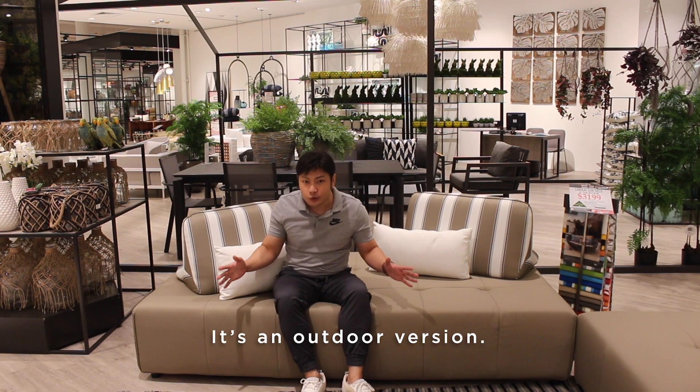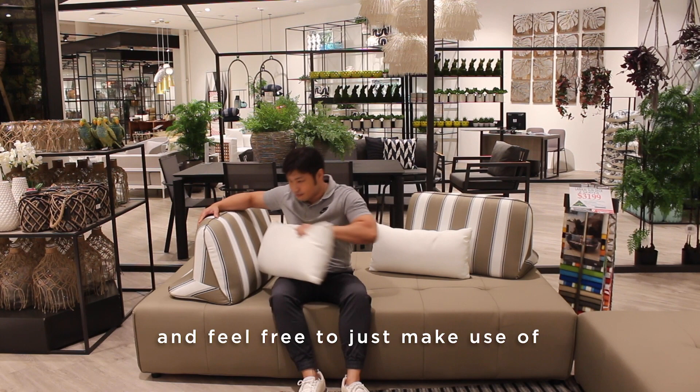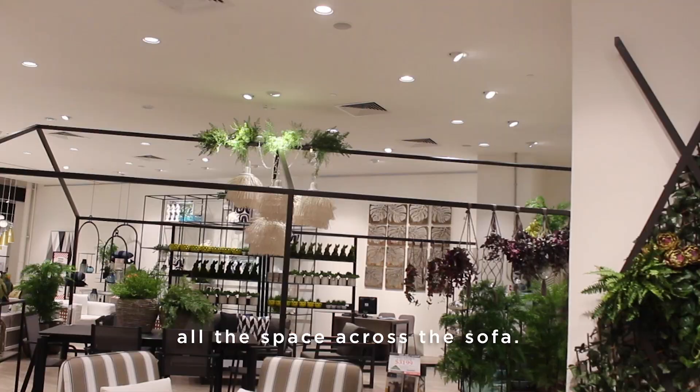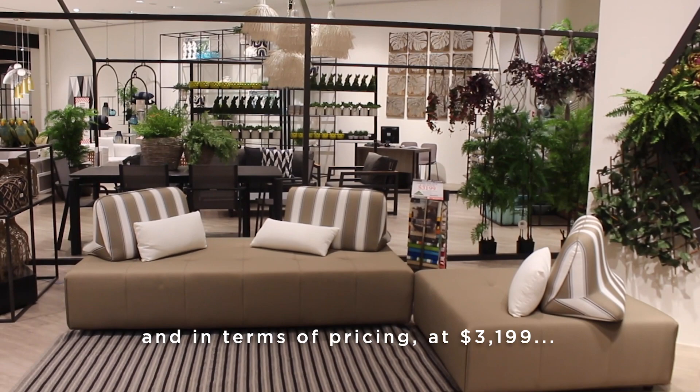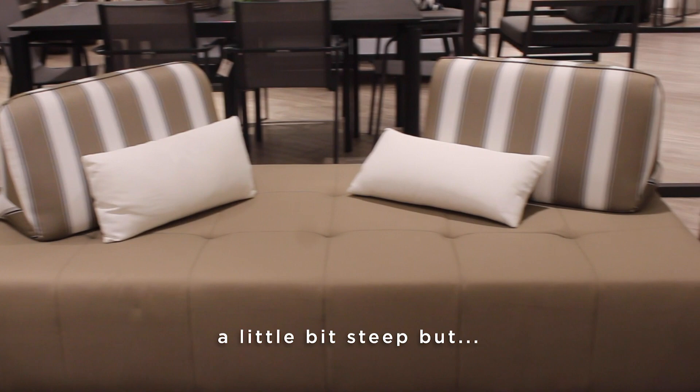This is sofa number three. It's an outdoor version, but it looks good enough — I don't mind having this right in my home. What I really love about the design is that you can rearrange the backrest and make use of all the space across the sofa. It's a very smart design. It feels comfortable, and in terms of pricing, at $3,199, a little bit steep, but not bad considering you can use all this area. I would give it 4.5 kangaroo hops.